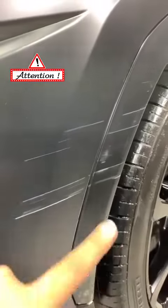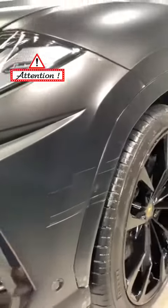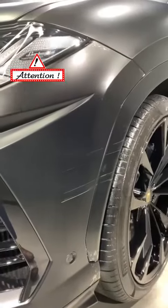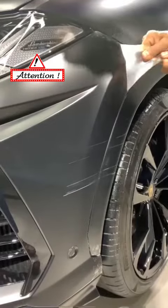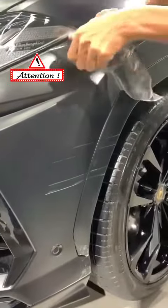We'll pull off this PPF now just to show you how these scratches were saved by the PPF. You can see Kavaca has very little glue in it — the PPF comes off very easily.